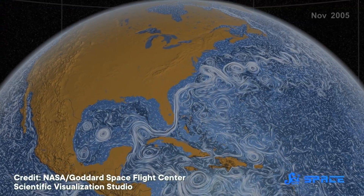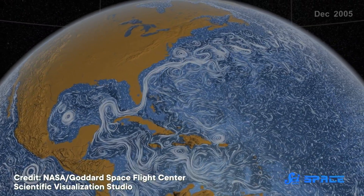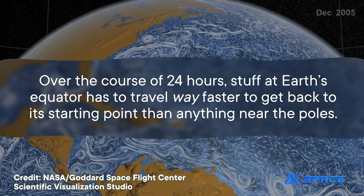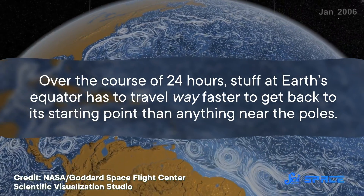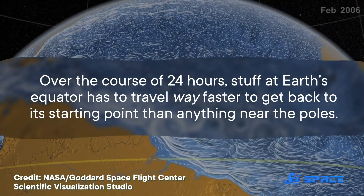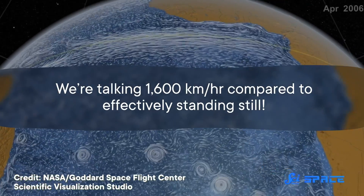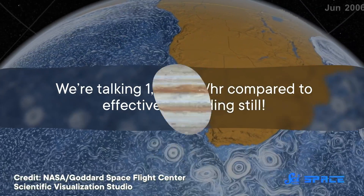The Coriolis Effect arises because different parts of the Earth move at different speeds while the whole planet spins. Over the course of 24 hours, stuff at Earth's equator has to travel way faster to get back to its starting point than anything near the poles. We're talking 1,600 kilometers an hour compared to effectively standing still.